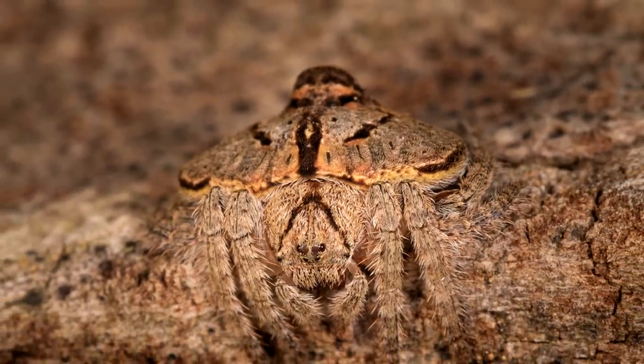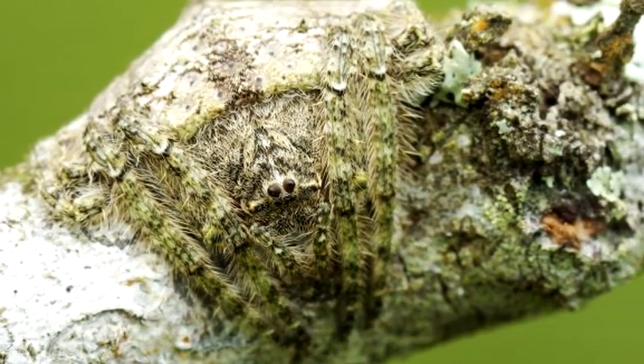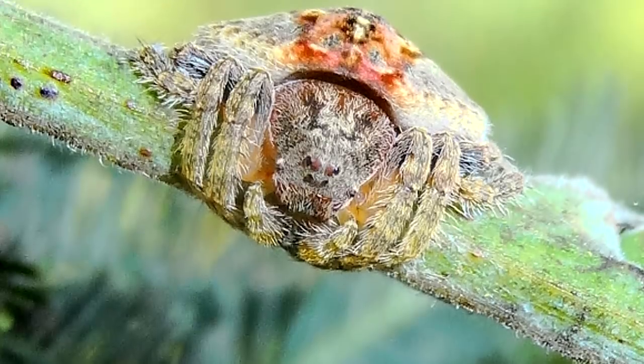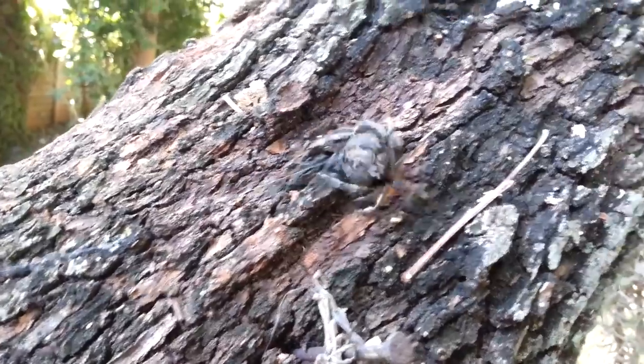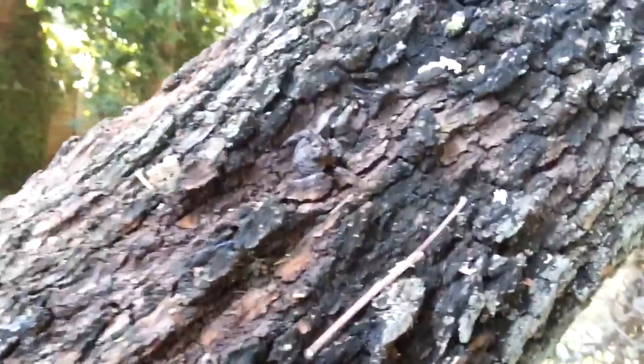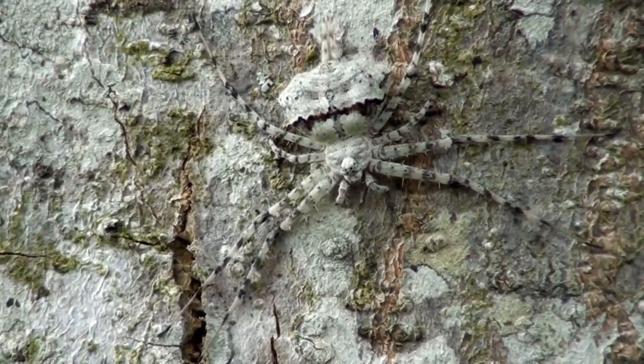Females typically measure about 9mm in length, while males are significantly smaller at around 5-6mm. They might spook you if you come upon one, but don't worry — their venom doesn't appear to be harmful to humans. Then again, who needs venom when you can hide so easily? It is incredible to see the patterns and colorations of the different species and just how well they blend into whatever type of tree they're hidden against.